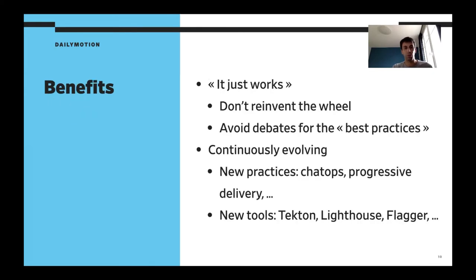So what are the benefits? It just works. When you install it and import your application, you don't have to reinvent the wheel or spend a lot of time rewriting your pipeline — it's going to do the right thing and create your release for you. And that's very important: it avoids all the debates you can have in your team about what the best practice is to use. When the tool comes with a good set of practices, if you agree with them, just follow them and it will be easier.